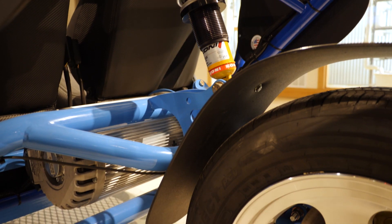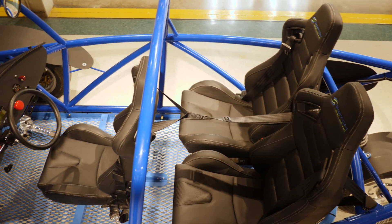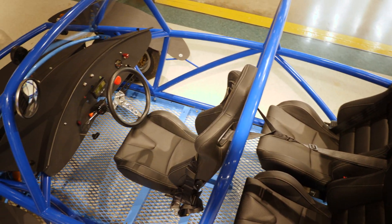I would say my favorite feature would probably be the motor. I think it's the coolest part because that's where all the power comes from.